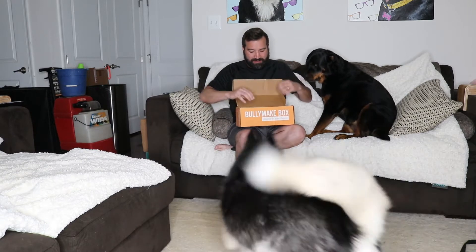If you're not familiar with BullyMake, it's a monthly subscription for your dogs. I am sponsored by them — I do not pay for these, however I paid for them for years. This is designed specifically for heavy chewers like my Rottweiler.